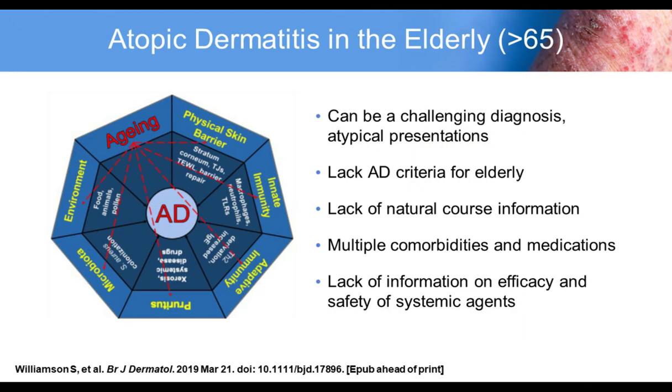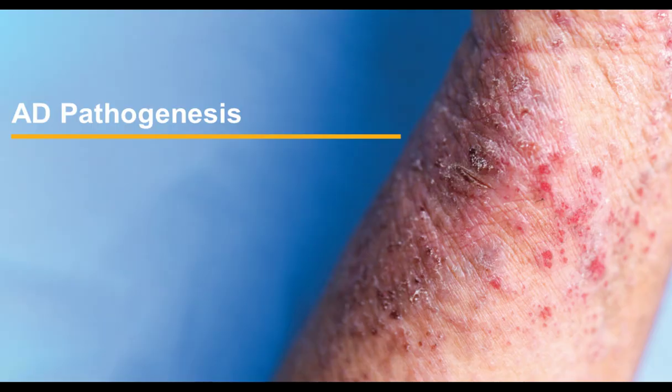Moving on to AD pathogenesis — from a clinical perspective, I think of atopic dermatitis as having both immune dysfunction and epidermal barrier dysfunction, which interplay with each other, with inflammation worsening skin barrier dysfunction. Genetic skin barrier dysfunction can initiate dysregulated immune responses. I tell my patients that there's a genetic influence and that 70% of atopic dermatitis risk is likely genetic based on twin studies. This gives them the understanding that this is probably not a curable condition, and we need to find safe long-term management, just like hypertension or diabetes.